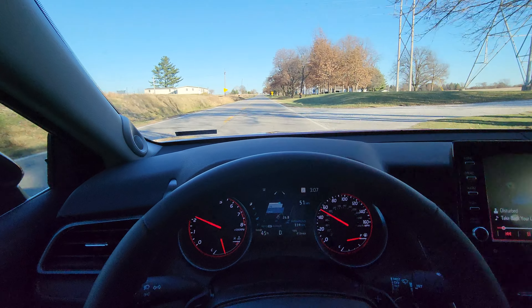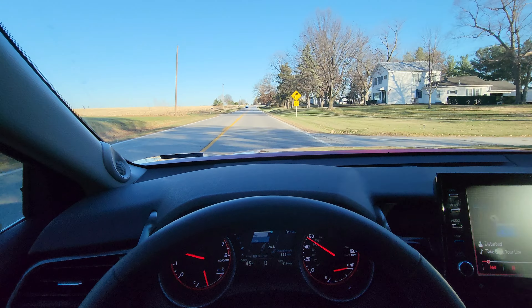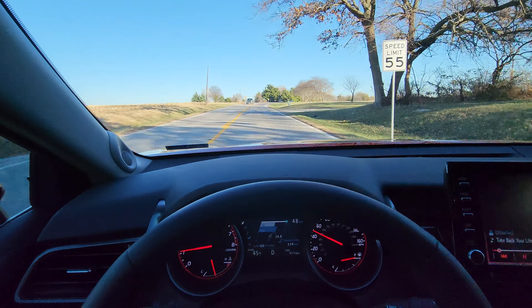All the features you'd want in a new car are right here in this Toyota Camry. Great gas mileage too — I'm getting on average a little over 30 miles a gallon. I drive a lot in town, but on the highway I'm getting up to almost 40 miles a gallon.